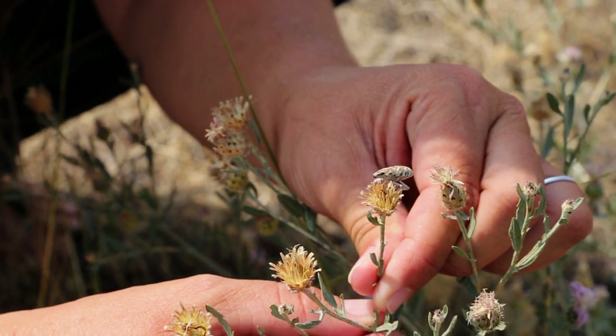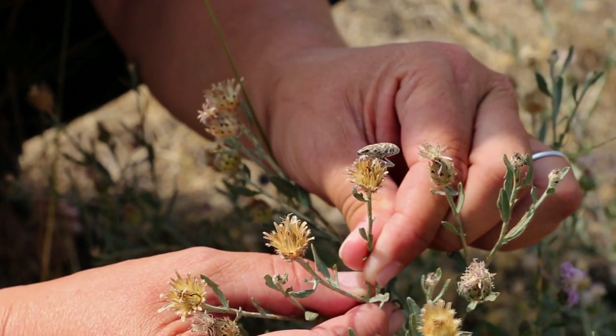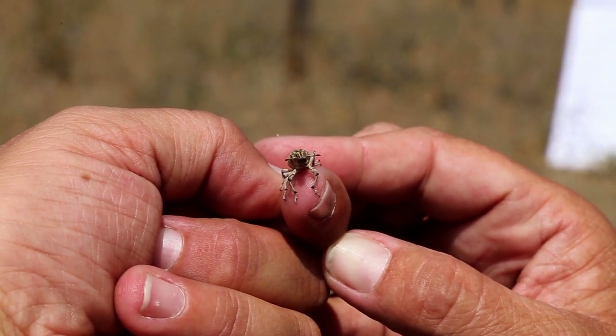This napweed weevil is an insect that is about nine sixteenths of an inch long and can be brown, gray, and black with a camel-like pattern. It also has a pronounced snout with little claws that hold on tight.